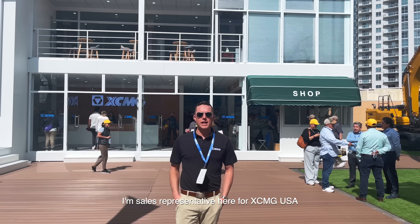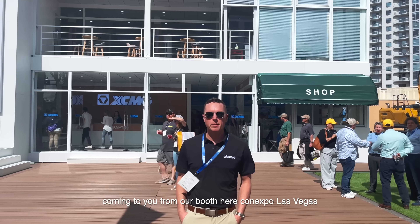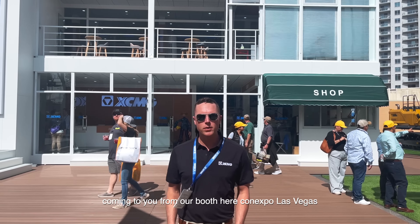Hi guys, we're here with Jake. I'm the sales representative here for XCMG USA, coming to you from our booth here at Con Expo in Las Vegas.